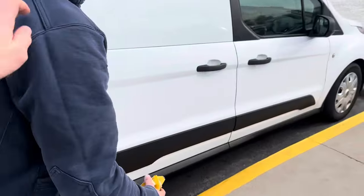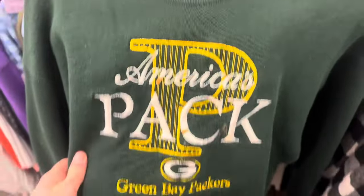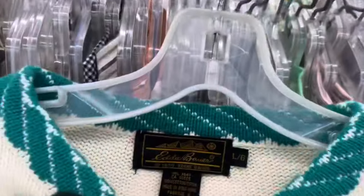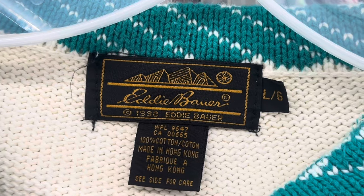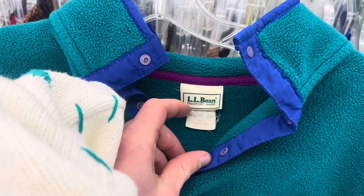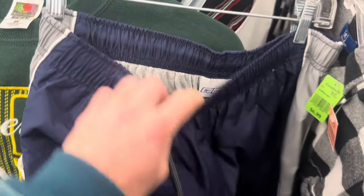Me and my intern JJ are headed up to the UP right now, going to do some thrifting along the way. We're at the Goodwill now. First find is this vintage package crew neck - has some stains but I think those will come out. This one's pretty cool, this vintage Eddie Bauer compass sweater. I never really see Eddie Bauer tags with dates but this says 1990, so that's kind of cool. Also got this made in USA LL Bean snap tee and then these Reebok track pants.